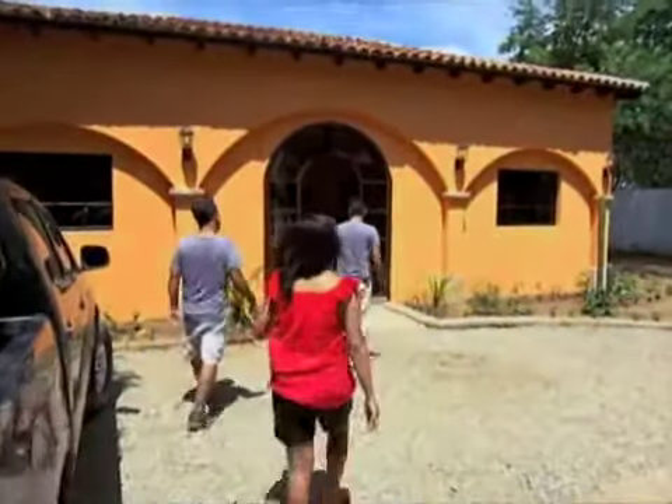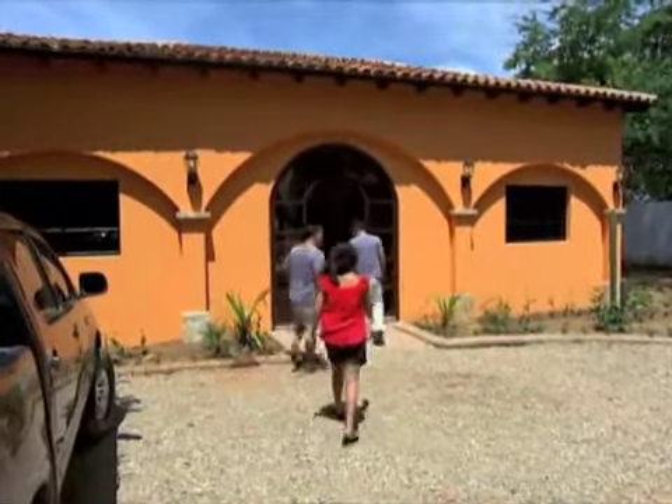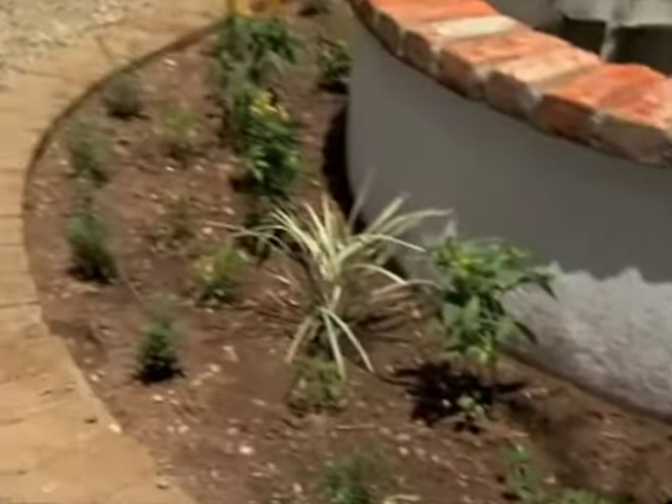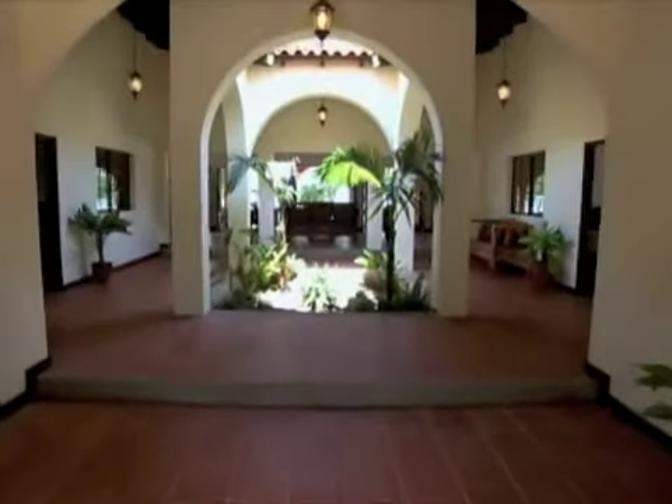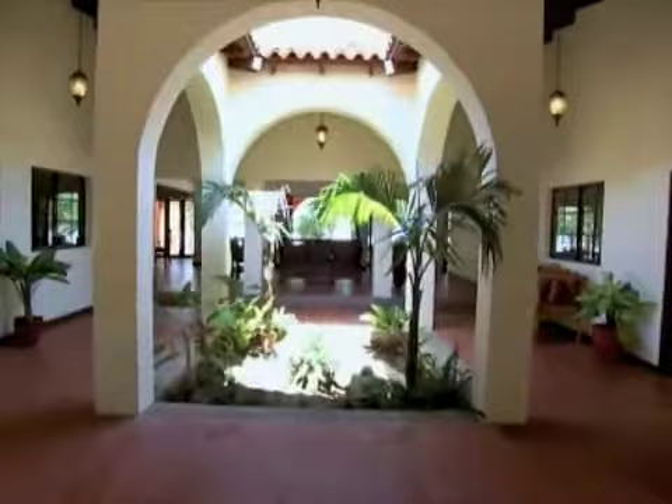This is brand-new construction as well. It looks like they're still working on some of the details. They haven't quite finished everything up, but they're very, very close. This is a colonial-style house that's really centered around this central courtyard. It's breathtaking — it's just gorgeous.